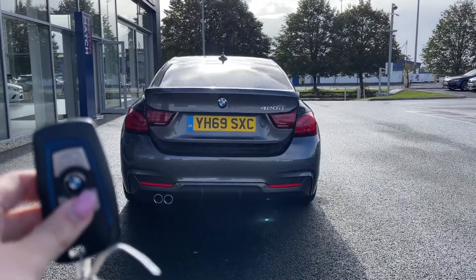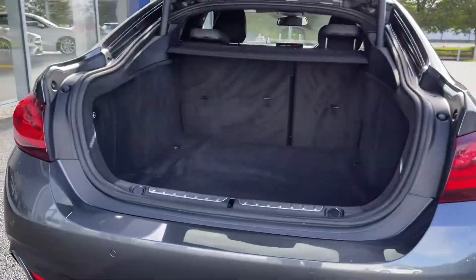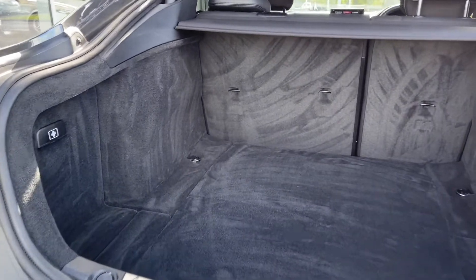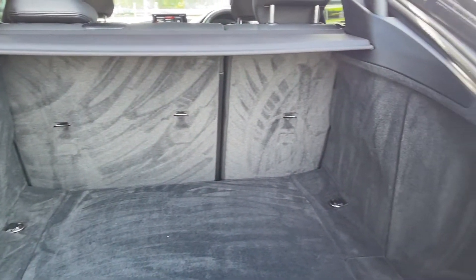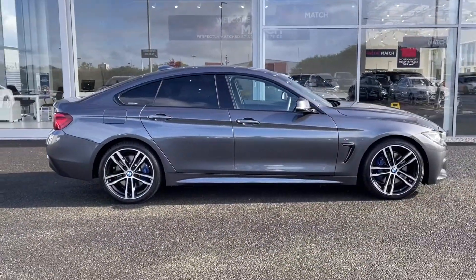The car does boast a power tailgate which you can open using the key remote or by using the tailgate handle. The boot itself is extremely spacious and you've got your privacy cover on top there as well. The car also boasts the £320 option of rear privacy glass, adding to the sleek look.